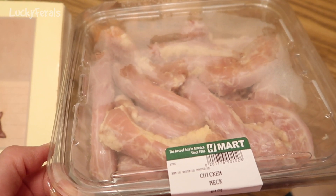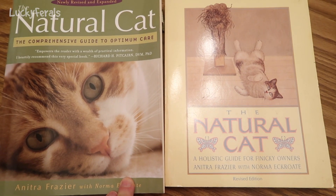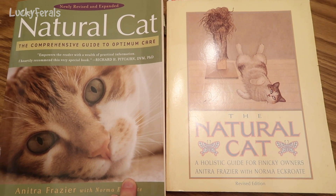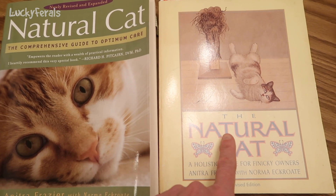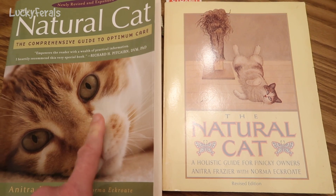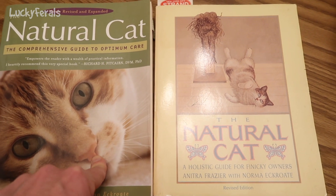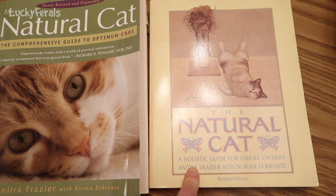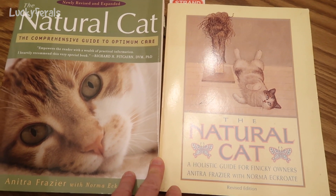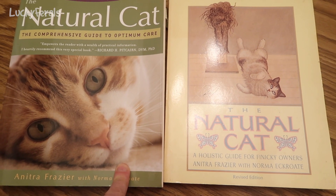This is the container of chicken necks that I bought for the cats yesterday. And this is a book called The Natural Cat. I just have two different editions of it — a 1983 edition and a 2008 edition. I believe I bought one in a bookstore or on Amazon, and I found the other one in a used bookstore without realizing it was the same book. It's interesting to compare the earlier version with the later version.